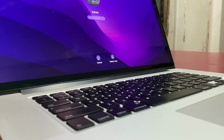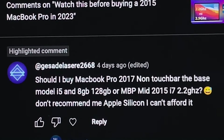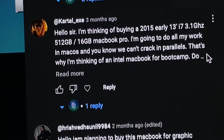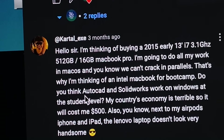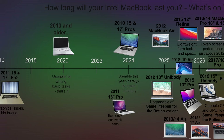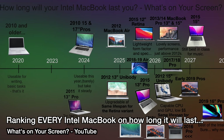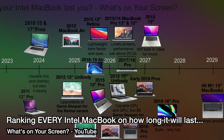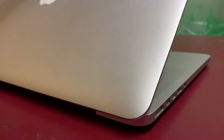Every single day I get comments along the lines of: is a 2012, or a 2017, or a 2019 MacBook worth it right now for $X hundred or whatever? The answer is almost invariably no. I ranked every Intel MacBook in the video on screen, and in a nutshell, I wouldn't recommend wasting your money on them. The 2015 line of MacBook Pros are probably the last Intel MacBooks worth buying, especially right now.